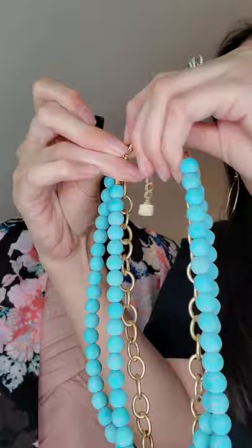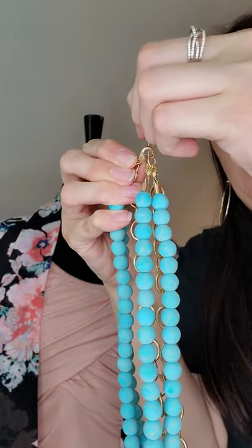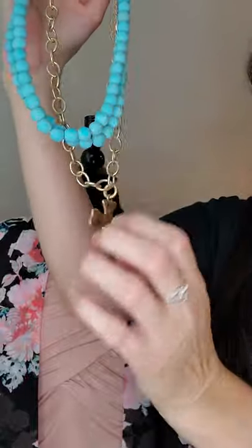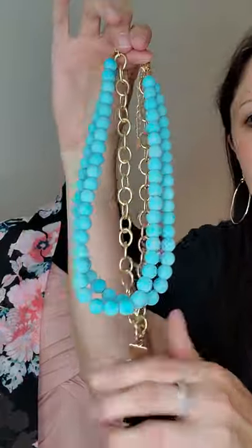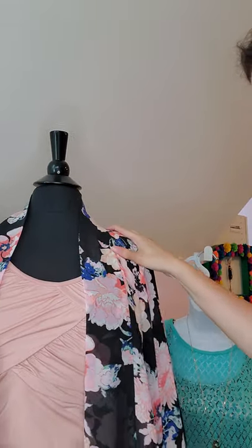This necklace is called Charm, and if you pick up the Blessed pendant you can really elevate that look. But right out of the box, even without the pendant, look how cute that is. You get all three pieces with unlimited looks because it's so versatile — and that's what I love about Park Lane.